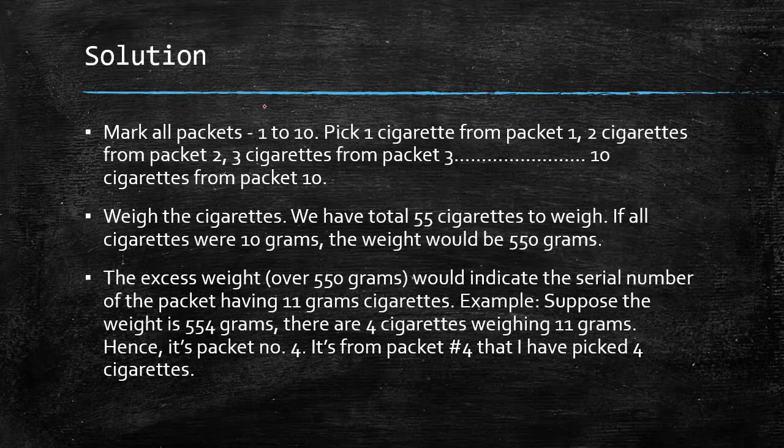The solution: first, mark all packets 1 to 10. From packet 1, pick 1 cigarette; from packet 2, pick 2 cigarettes; from packet 3, pick 3 cigarettes — and repeat this process up to packet 10, from which you pick 10 cigarettes.